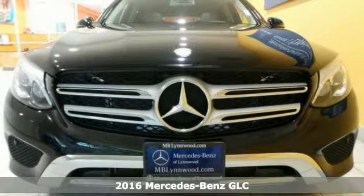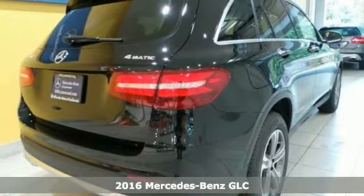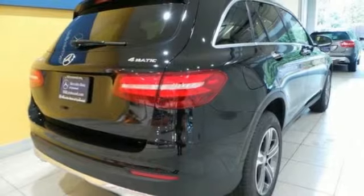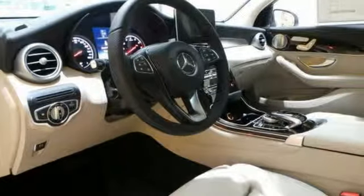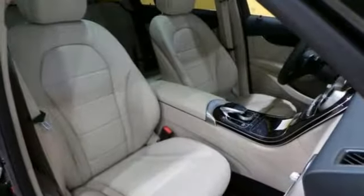Picture yourself behind the wheel of this gorgeous 2016 Mercedes-Benz GLC 300 4Matic. You can imagine the possibilities in this one. It's based on the new C-Class, but this GLC is larger, lighter, more elegant, and more capable than the outgoing GLK model it replaced.